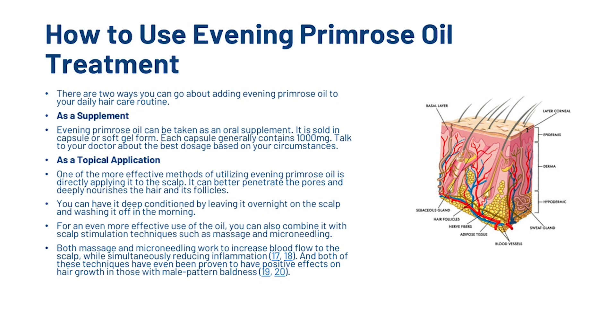So how can you actually start using evening primrose oil? There are two ways you can go about adding it to your daily hair care routine. The first is as a supplement — it can be taken orally in capsule or gel form, and each capsule generally contains 1000mg. Talk to your doctor about the best dosage based on your current circumstances. You could also use it as a topical application. One of the more effective methods is directly applying it to the scalp, where it can better penetrate the pores and deeply nourish the hair and its follicles. You can deep condition by leaving it overnight on the scalp and washing it off in the morning. For an even more effective use, you can combine it with scalp stimulation techniques such as massage and microneedling, both of which work to increase blood flow to the scalp while simultaneously reducing inflammation, and both have been proven to have positive effects on hair growth in those with male pattern baldness.